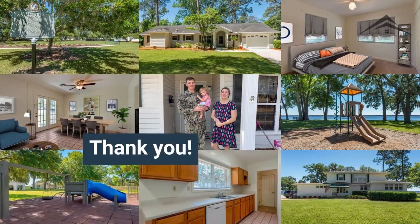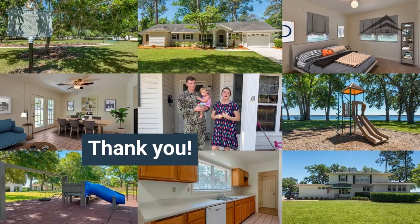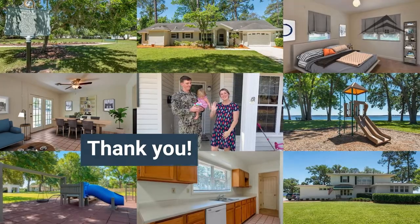Thank y'all so much for coming and touring our house. We just wanted to give you a little example of what it's like to live in the River Oaks neighborhood. We know it really helped us when we first moved in — it's a great community and we really hope you join us. See y'all later, bye!